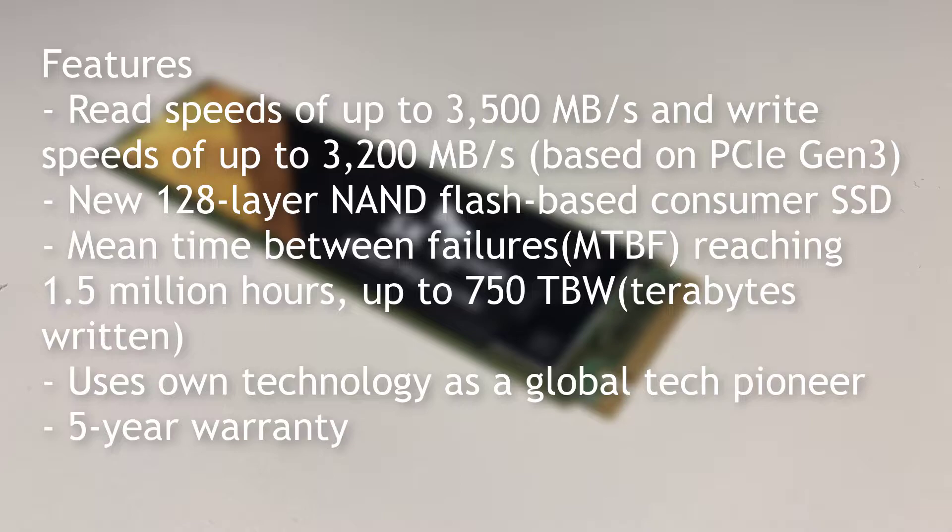We're looking at a mean time before failure of 1.5 million hours, which is quite a bit. And there's also 750 terabytes of written data, so that's a lot as well.